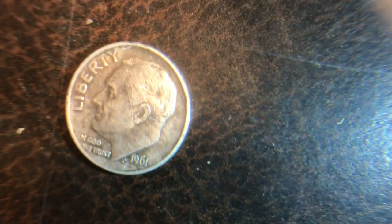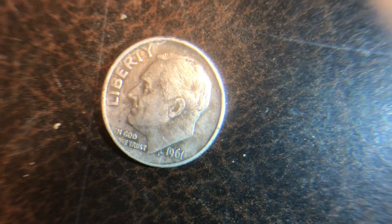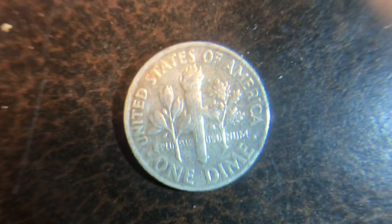Now we're gonna get to the best stuff I found under the silver. Here's a 1961 Roosevelt dime I found — no mint mark, so that means it was from Philadelphia.